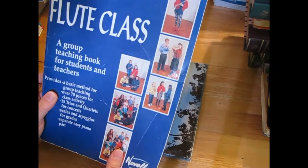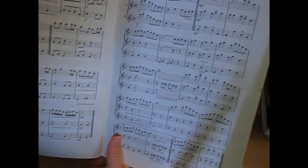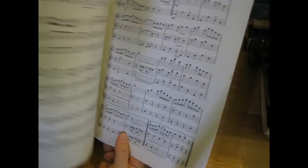Then I've got a flute teaching book, so I've got that just for the music. It hasn't been aged much, it's still quite white, but sometimes I like using the whiter colors in my collaging.